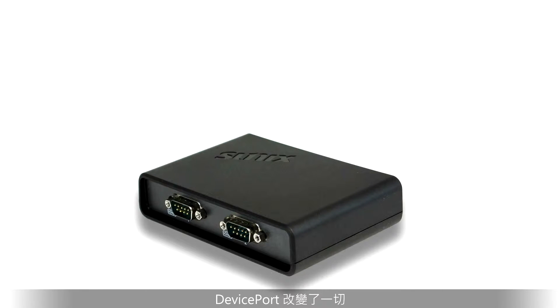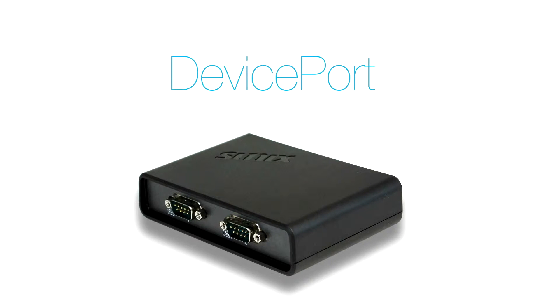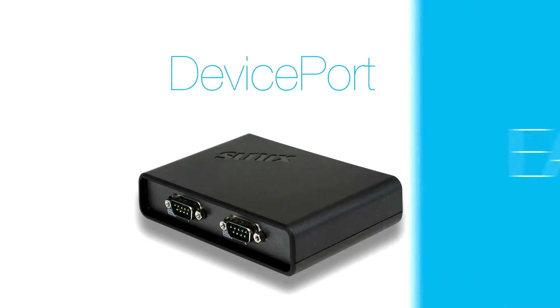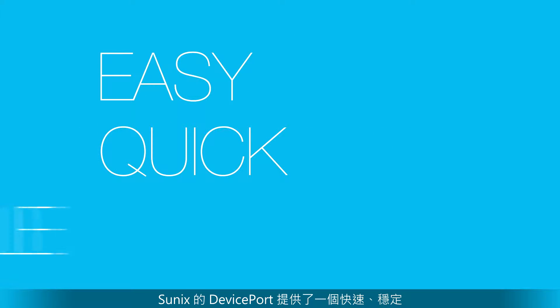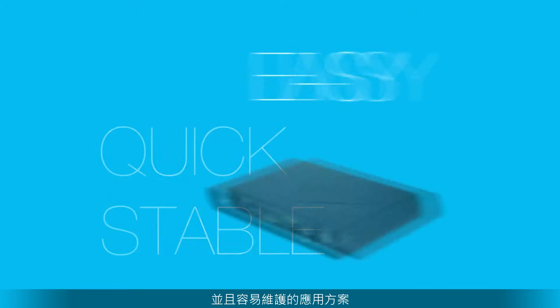Now, DevicePort changes everything. Sonix DevicePort provides an easy, quick and stable solution for your business.